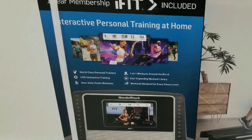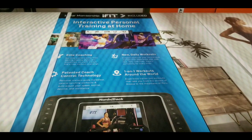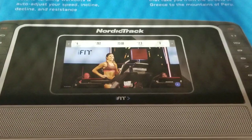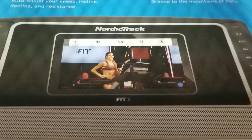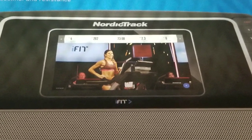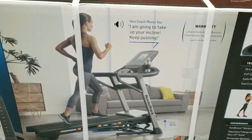Anyways, they have the iFit Personal Training at Home subscription — it comes with one year of that subscription. It plays on a 10-inch display in the middle of the treadmill. Good motivation, I guess, and it has a lot of content you could consume. It basically coaches you while you're on the treadmill.